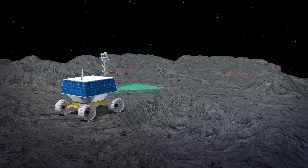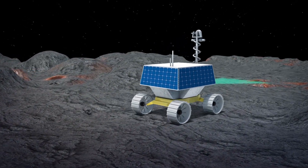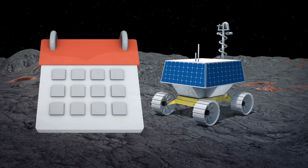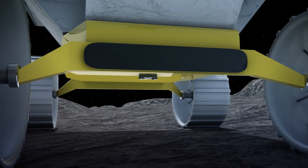According to a NASA news release, Viper will collect data for roughly 100 days as it uses the neutron spectrometer system to detect wet sections underneath the moon's surface. Once such an area is detected, Viper will deploy a one-meter-long drill to dig for soil cuttings that are up to a meter underneath its surface.